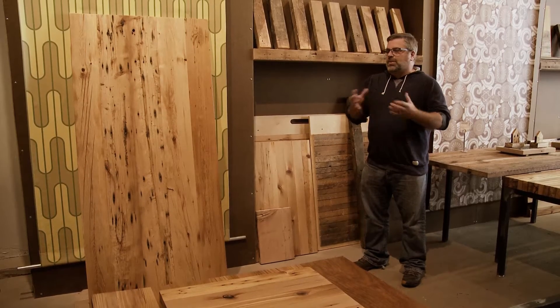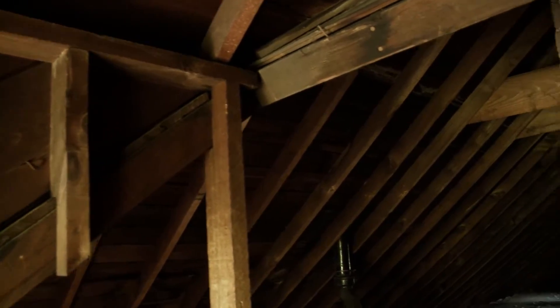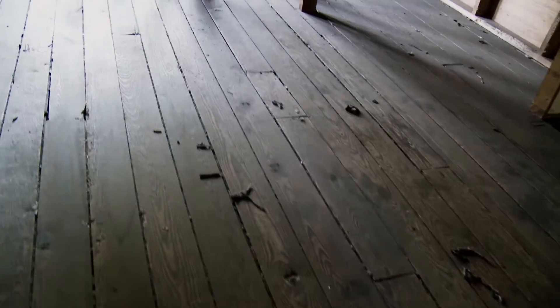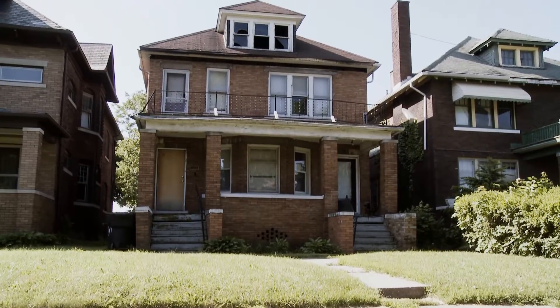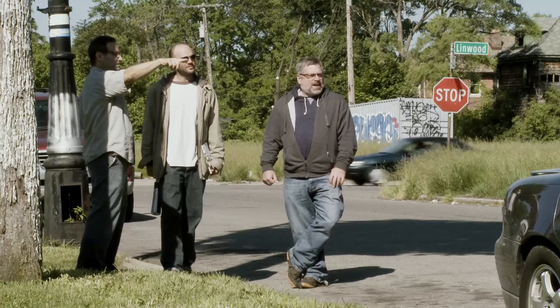Our mission here is to not only build the furniture but to let people know that this is great material — old-growth lumber from Michigan and the Midwest — and it should not be going to a landfill. It should be reclaimed and reused, and what we're trying to do is reuse it to build furniture.